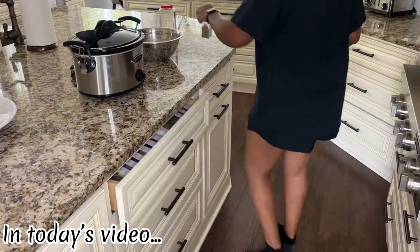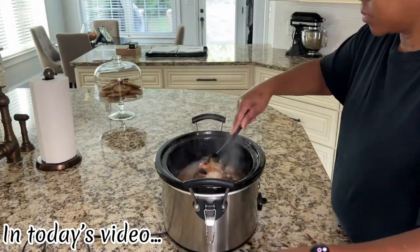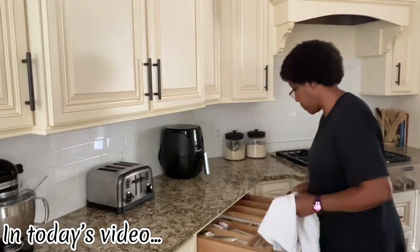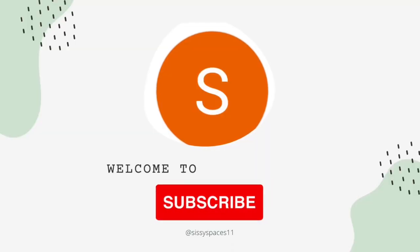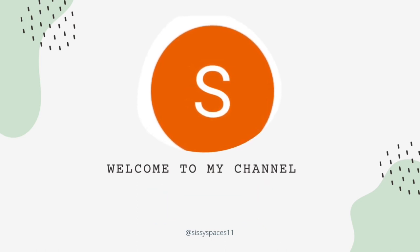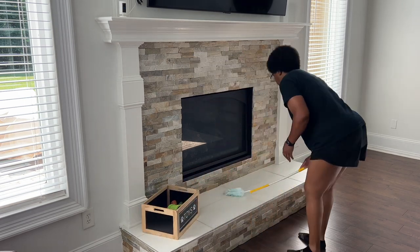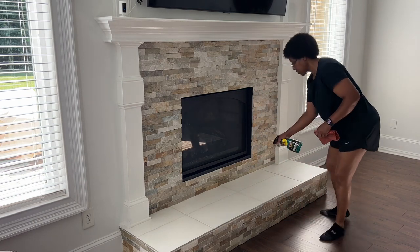Let's get started. Hello and welcome, or welcome back, to Sissy Spaces. I hope you're enjoying your day today and I want to thank you for sharing a part of it with me. In today's video, we're getting ready for the week by cooking and cleaning over the next two days. If you enjoy this type of content, continue watching. And at the end of the video, please remember to hit that like and subscribe button and share this channel with your family and friends.